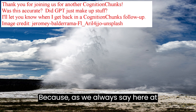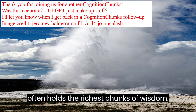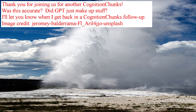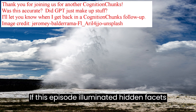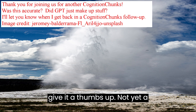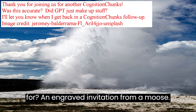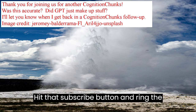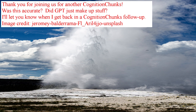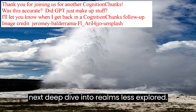Because as we always say here at Cognition Chunks, the path less traveled often holds the richest chunks of wisdom. If this episode illuminated hidden facets of Yellowstone for you, do us a solid and give it a thumbs up. Not yet a subscriber? What are you waiting for — an engraved invitation from a moose? Hit that subscribe button and ring the notification bell so you won't miss our next deep dive into realms less explored.